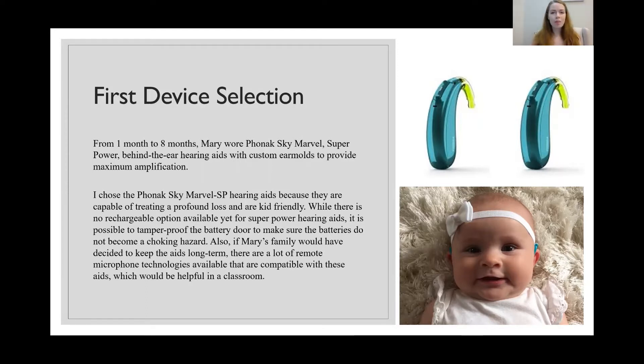There's no rechargeable option at the moment for this level of power in the Phonak hearing aids. However, they do have a tamper-resistant battery door to prevent it from opening if the child were to chew on it, preventing a choking hazard. Also, if Mary's family decided to keep these hearing aids long term, they have great connectivity options for streaming to an iPad or a Roger pen that could be used in a classroom to make it easier to hear.